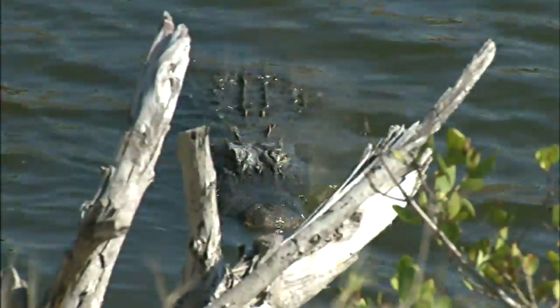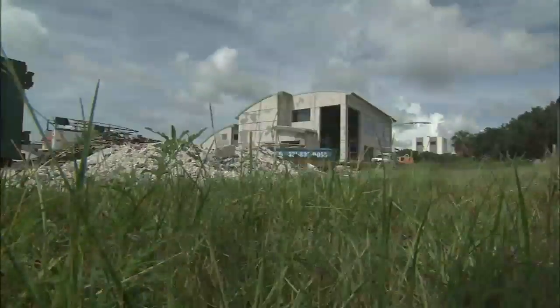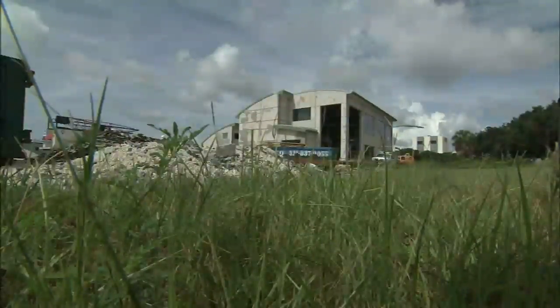Amid alligators, rocket ships and trips out of this world, NASA's greenest facility is taking root in rich history at Kennedy Space Center in Florida.